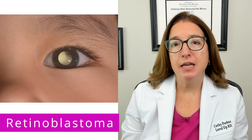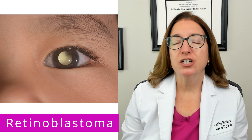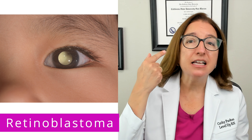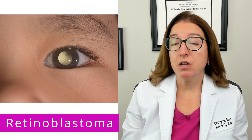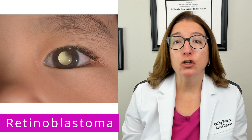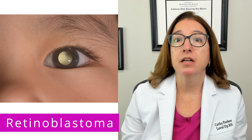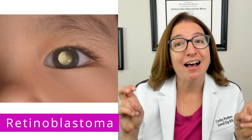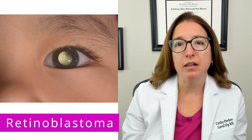Retinoblastoma is the most common intraocular cancer in childhood. This type of cancer is caused by a gene mutation that causes the cells in the retina to grow out of control. It is most common in children under 3, and signs and symptoms include leukocoria, where the pupil appears white, as well as strabismus, which is often referred to as a lazy eye, vision issues, eye pain, swelling, and redness.